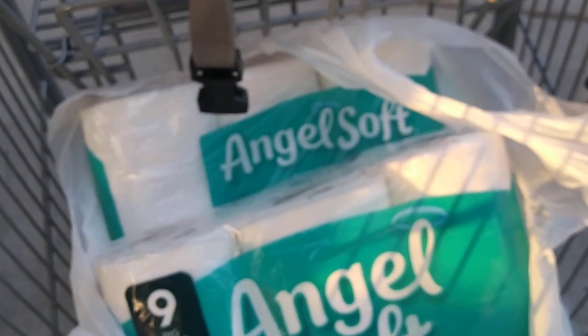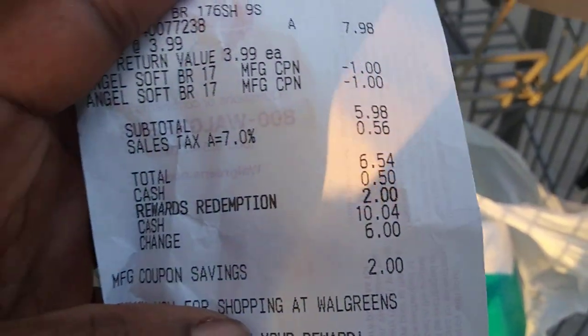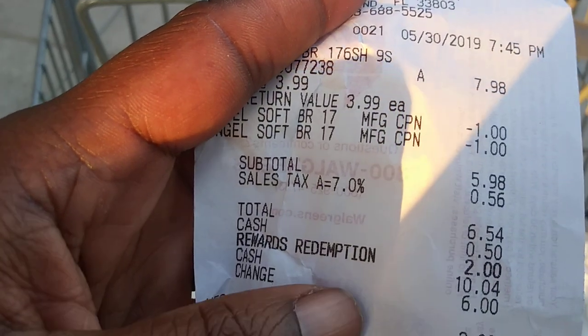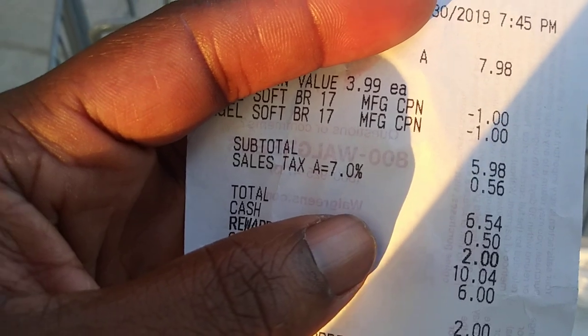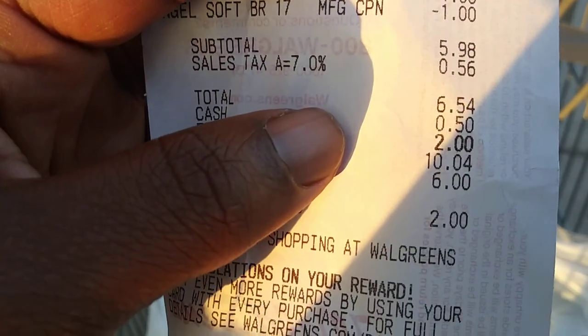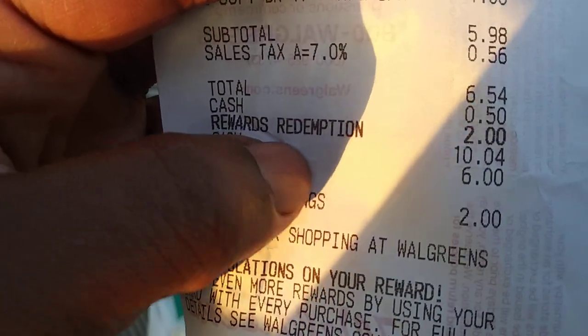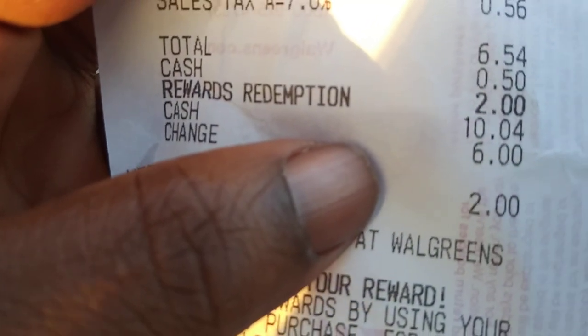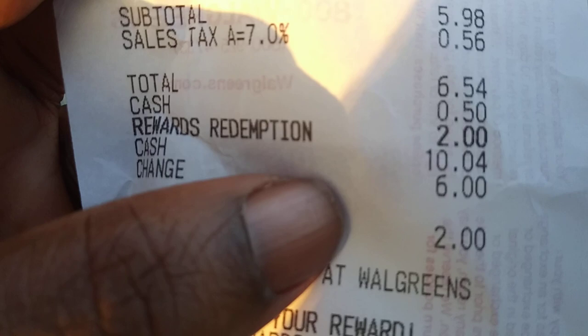With the Walgreens IVC booklet scanned, I would have taken a dollar off the two packs plus my two $1 manufacturer coupons — that's three dollars off total, making it about four dollars plus tax. But the cashier manually entered the 50 cent coupon instead of scanning the booklet, so it only attached to one toilet paper rather than both. If they had scanned the booklet, the 50 cents would have attached to both packs.